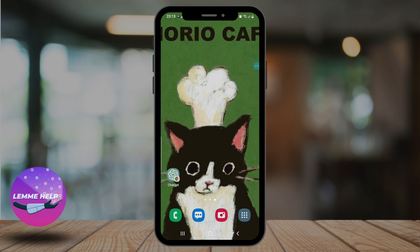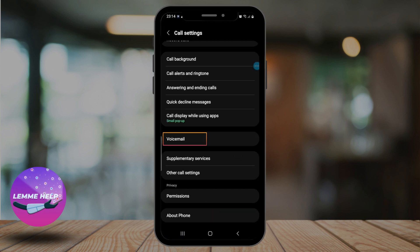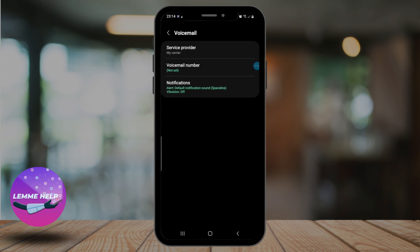Another important step is to ensure that you have not set any specific number in the voicemail section. To check that, open up your phone application and tap on the three-dot menu, then tap on Settings, next tap on Voicemail. If you have set any number in the voicemail number section, you can remove it.